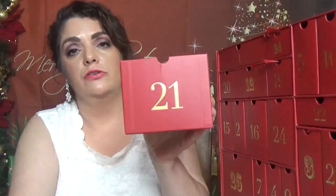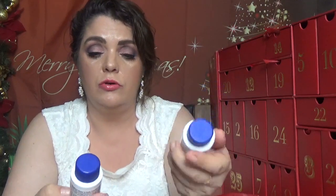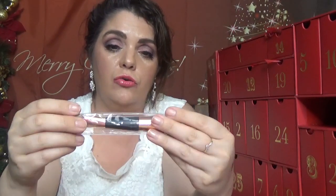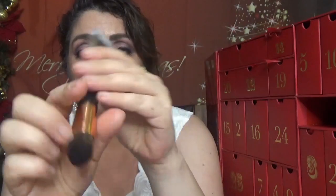Day number twenty-one is a big box. We have two products from Mane 'n Tail — the shampoo and the conditioner, each in two fluid ounces. Then day twenty-two comes with a brush — last year we also got a brush. It's the Look Fantastic brand brush, very very soft. It doesn't say what kind of brush it is but it's really really nice.